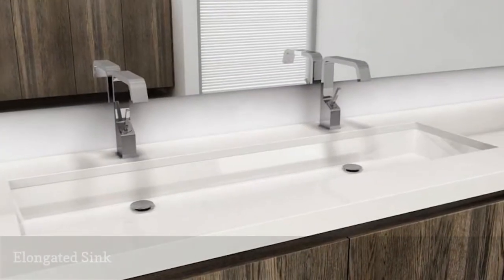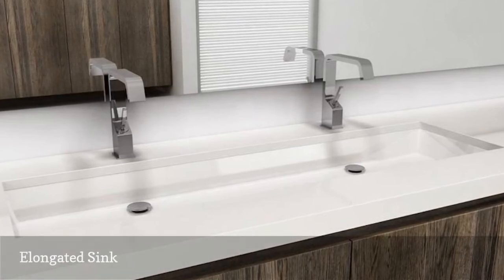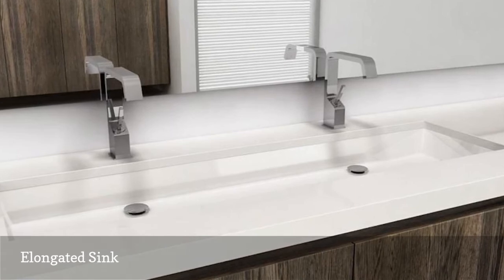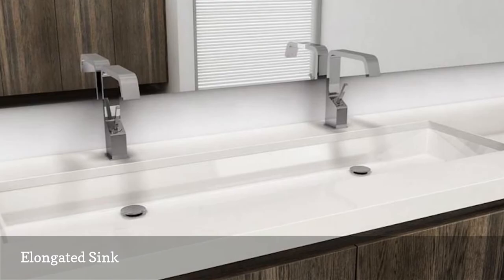Here's a super solution for a long, narrow bath used by two or more people: a skinny trough sink with double faucets. Depending upon the materials, it's a look that can be charmingly vintage or coolly modern, like this option by WetStyle.